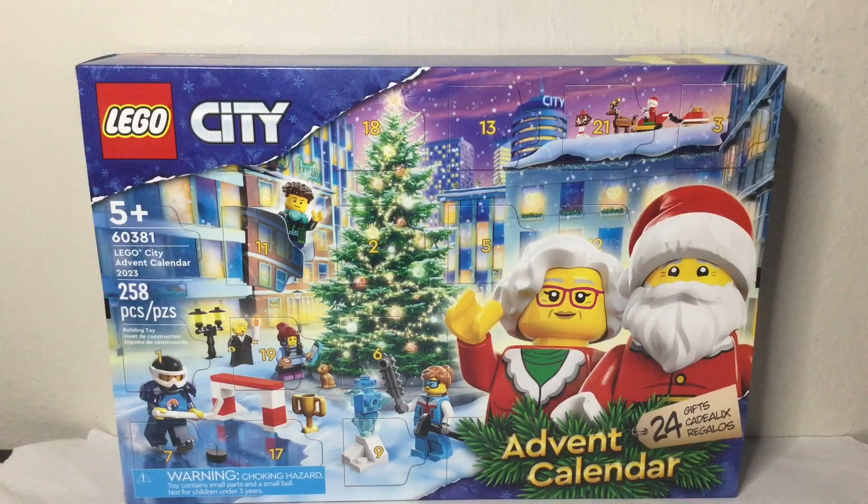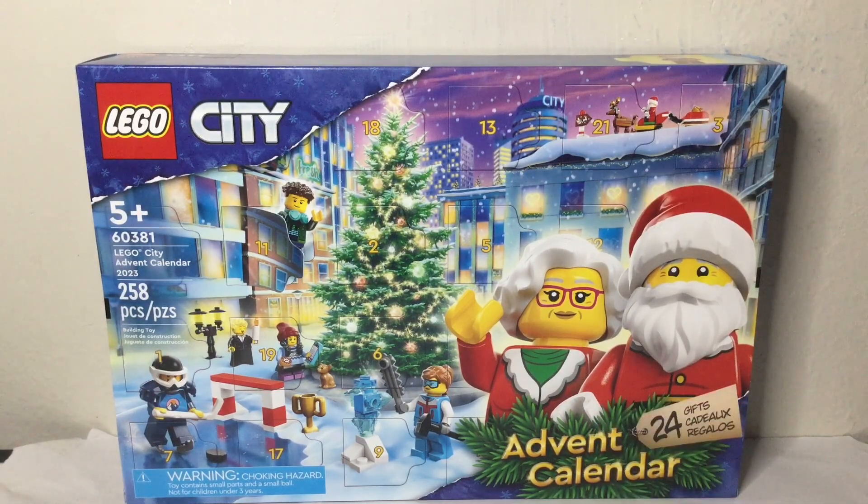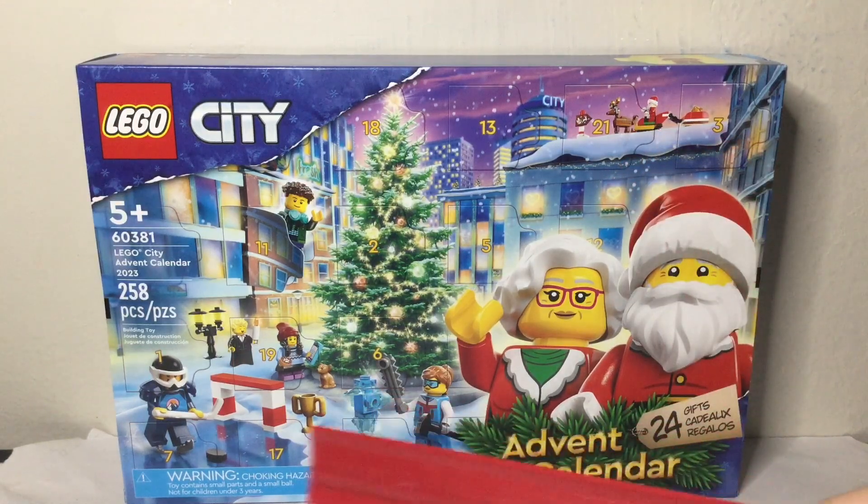258 pieces. Here's the front of the box — Advent Calendar. You got Santa and I assume Mrs. Claus here, pretty sure for the first time. And we show off some builds that are included. Even got little Santa and Reindeer here, and various people here.